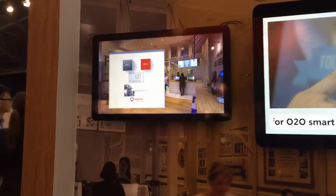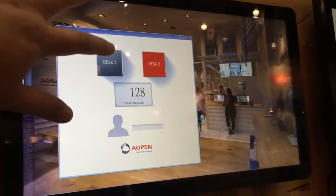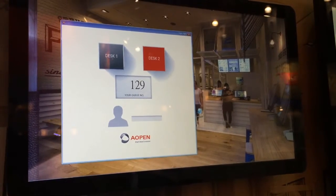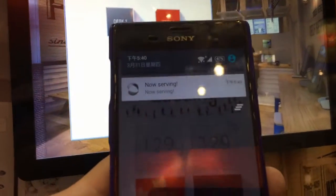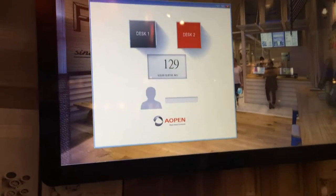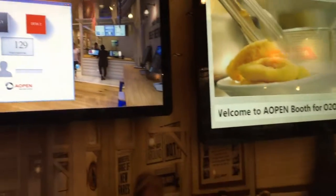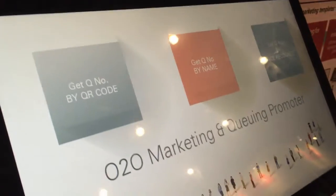On the backend management side, the clerk will call a number — for example, calling number 129 — and you will get a notification and alert so you will know it's time for you to get back in the store to be served.